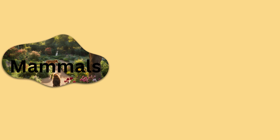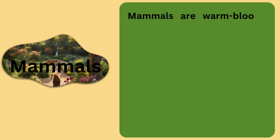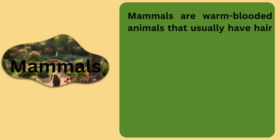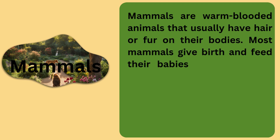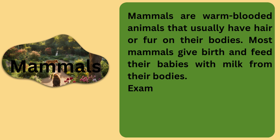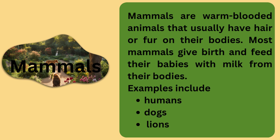Some vertebrates are called mammals. Mammals are warm-blooded animals that usually have hair or fur on their bodies. Most mammals give birth and feed their babies with milk from their bodies. Examples include humans, dogs, and lions.